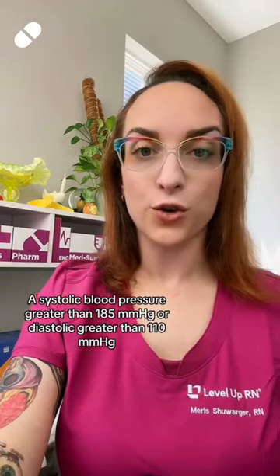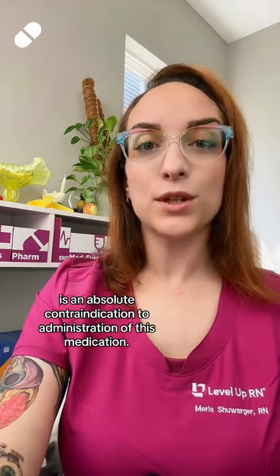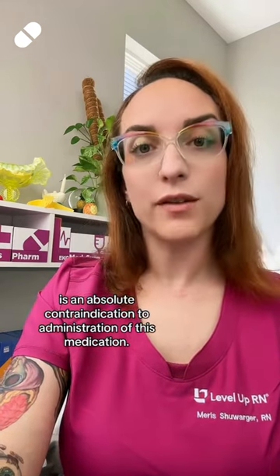For five points: a systolic blood pressure greater than 185 or diastolic greater than 110 is an absolute contraindication to administration of this medication.